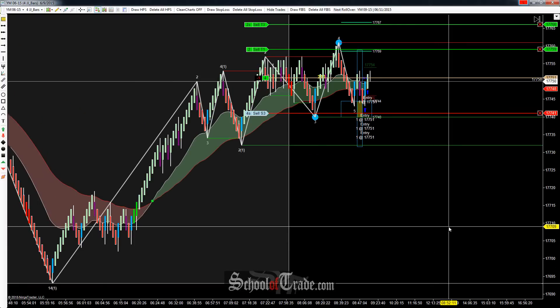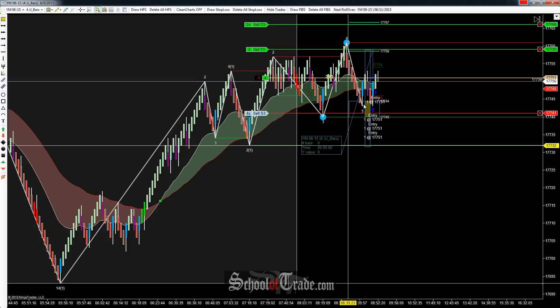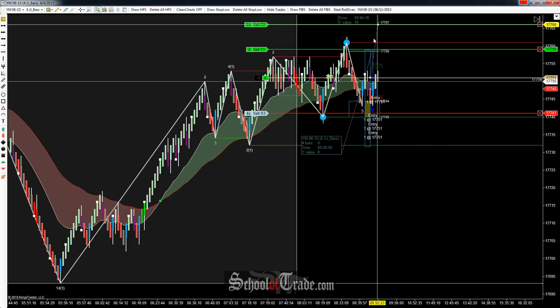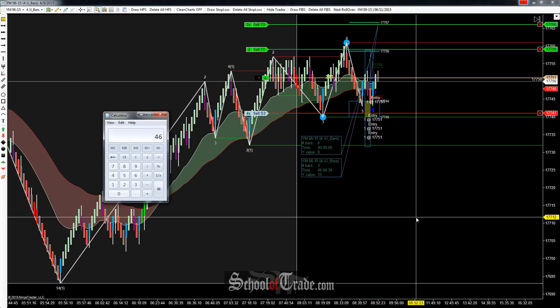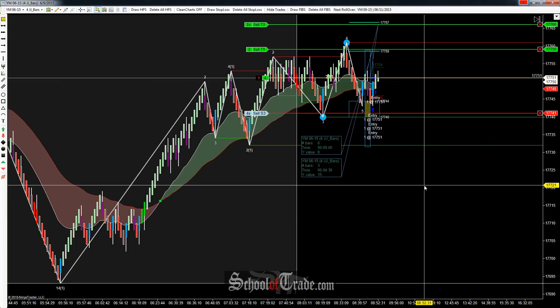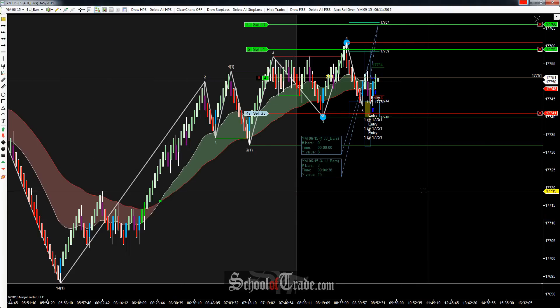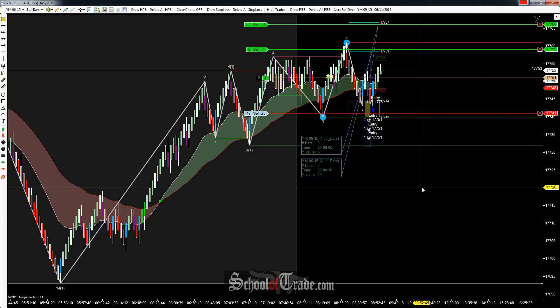We're in long at $17,751 for four contracts, taking two off at $17,759 — that's eight ticks — and then taking two more off up above that at $17,766 for 15 more. So we're taking two off at each one, so it's 16 and another 30, 46 ticks total. If we get them all filled, $5 a tick means it's $230. This market is a little bit cheaper because it's only $5 a tick, but that also means you don't have to put as much risk on the table. It's an awesome alternative for newer traders or folks who don't have a massive trade account.